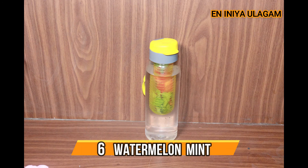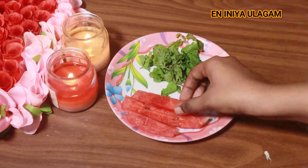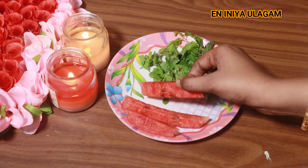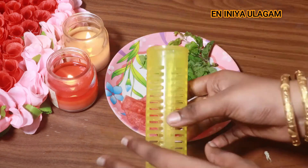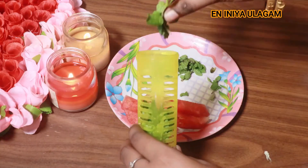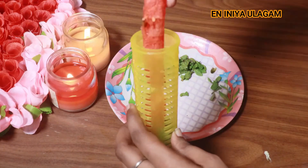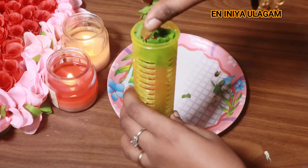The next recipe is Watermelon and Mint. Watermelon and mint together make a great combination. If the watermelon is in the bottle, you can add mint and it will taste very super. Make sure the seeds are removed before adding the watermelon.